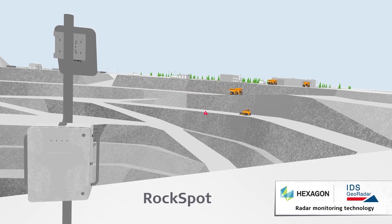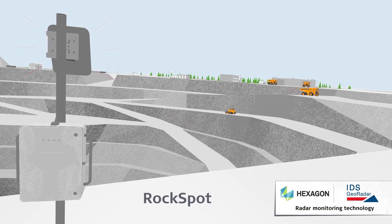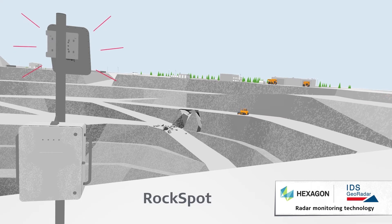Rockfalls, mudflows and similar fast collapses can be tracked and recorded in real time, allowing for comprehensive rockfall hazard management and emergency response actions if required.